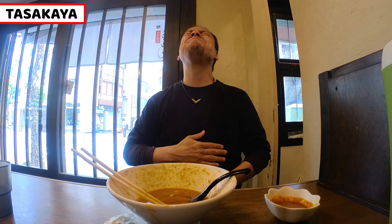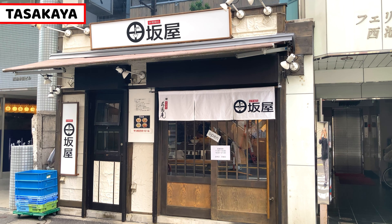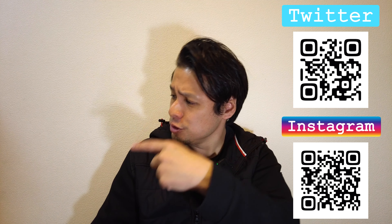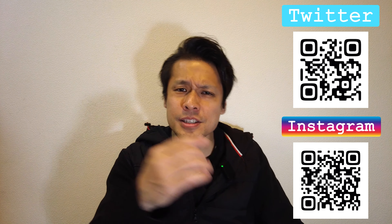Gochisousama deshita. I enjoyed the ramen so much, and I'm so stuffed. It's a great ramen. This is Tasakaya, where you can have wonderful miso ramen in Tokyo. I hope you enjoyed my video. Please click the like button and subscribe to my YouTube channel and follow my social media. This is all for today. Have a good day and good night. Bye!